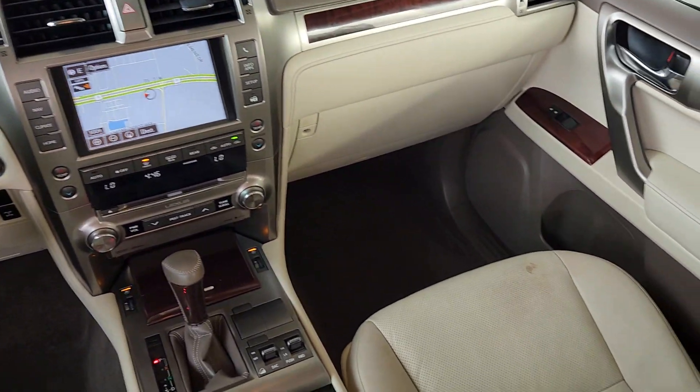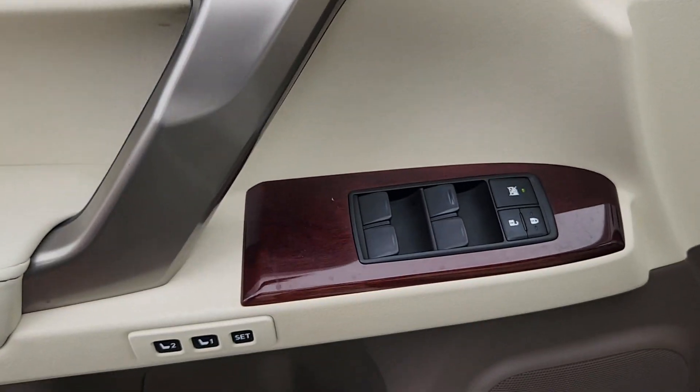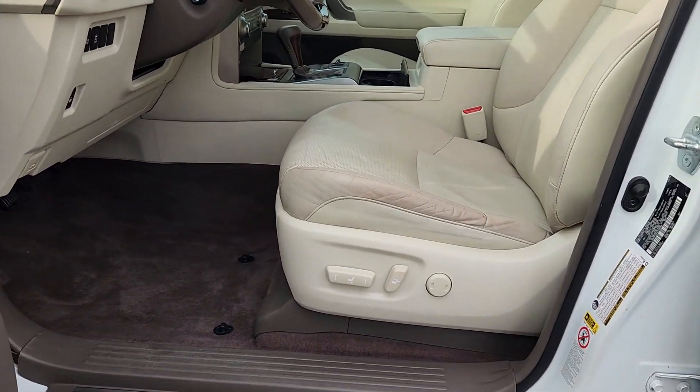Apple CarPlay and/or Android Auto, panoramic roof, navigation system, keyless entry, sun/moonroof, heated driver's seat, four-wheel drive, power passenger seat, backup camera.